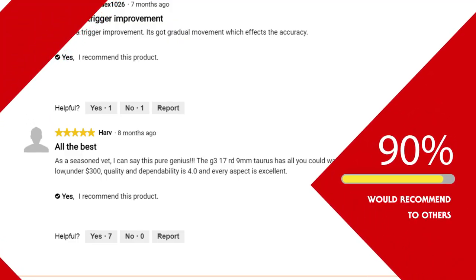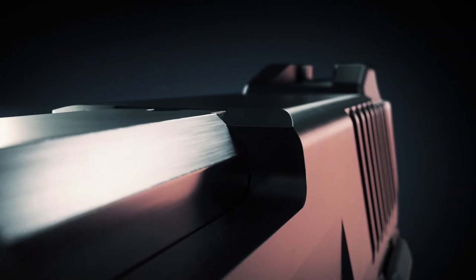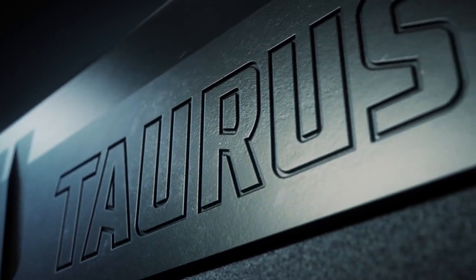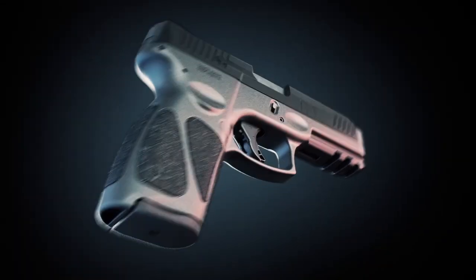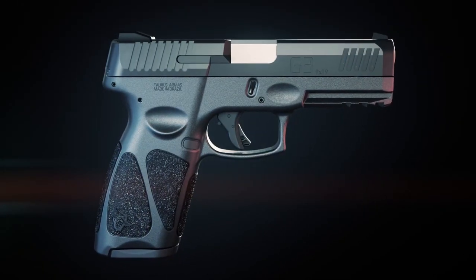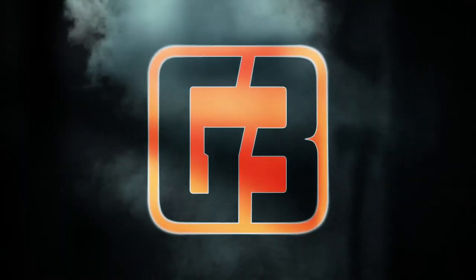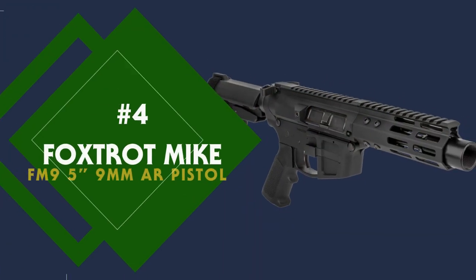This is the only one on this list that I don't own, but I have shot it several times at the range and it does feel good. I've always wanted to get a Taurus and if I'm going to get one, I believe I'm going to get the G3 and possibly the G3 Compact. The MSRP on this is about $345, but I found it several places in stock online for $259.